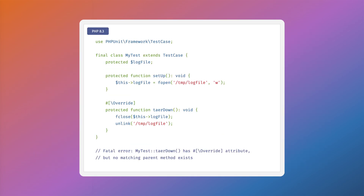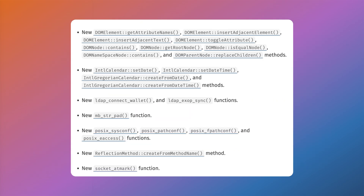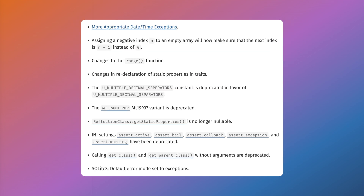PHP 8.3 brings new features such as typed class constants, the new override attribute, a new JSON validate function, and some new classes and functions, but also a few deprecations and breaking changes. Be sure to compare all of your custom Magento code against these updates to get your site prepped for full PHP 8.3 compatibility.